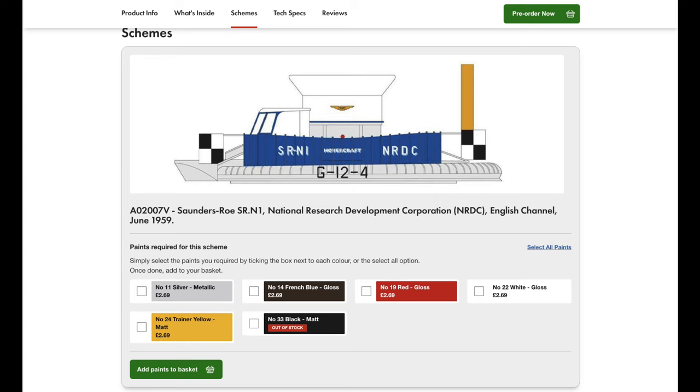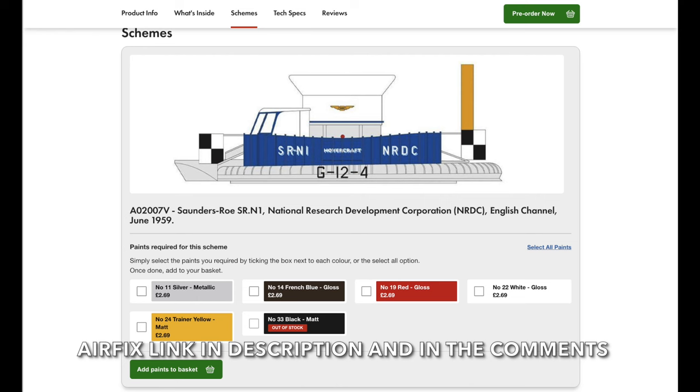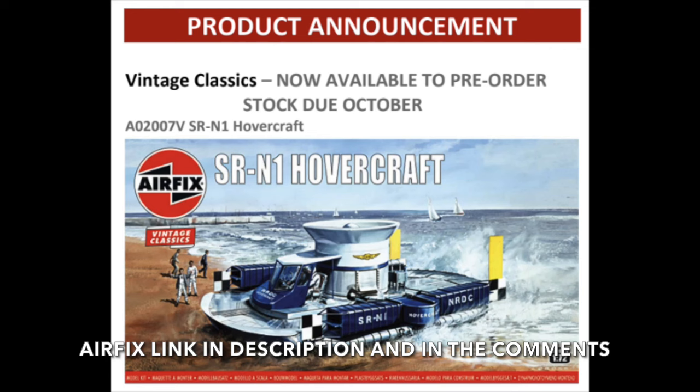And that was it — we've not seen it again anywhere since 1978, until now in 2023. Here it is in all its glory. You can order it now — I'll put a link in the description box below and in the comments. If you pre-order now, the stock is due in October, so hopefully in the next couple of weeks you'll have this vintage classic on your bench.